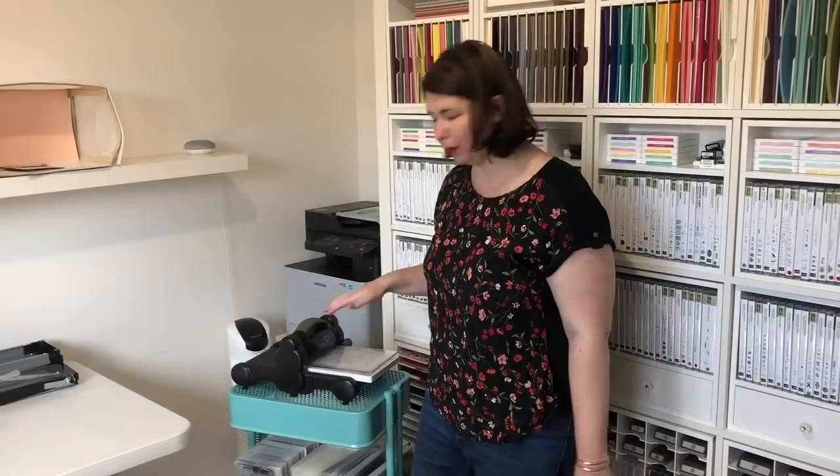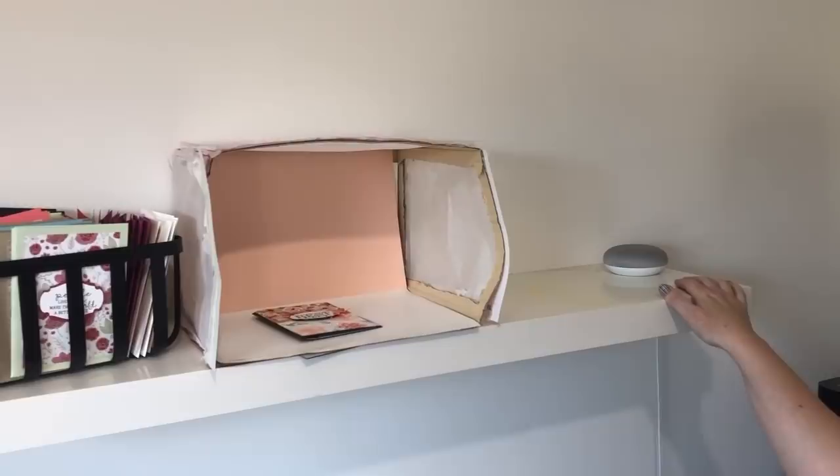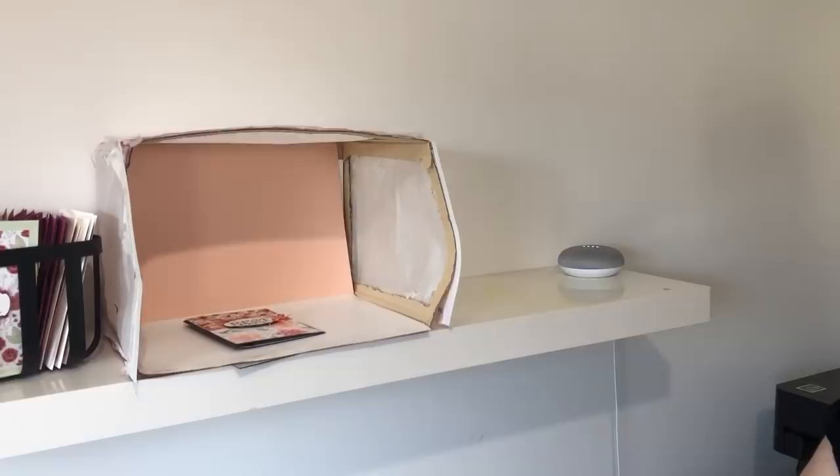Back over here, we've got our Google Home — very handy for when I want to know the temperature. Okay Google, what's the temperature at the moment? The current temperature in Werribee is 25 degrees Celsius — that's 77 degrees Fahrenheit for those of you who prefer that.